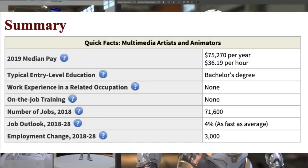One career path you could potentially go down is becoming a multimedia artist and animator. They make around $75,270 a year. There's around 71,600 jobs available right now, and they're growing around 4%, which is average.